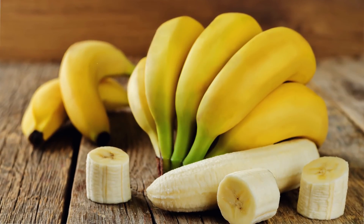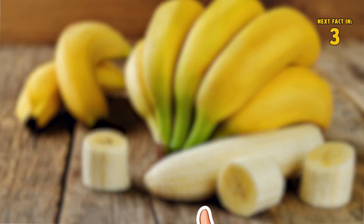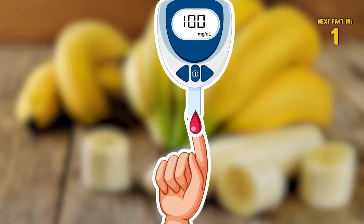Underripe bananas are also very low on the glycemic index, making them an ideal snack for those who need to control their blood sugar levels.